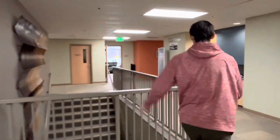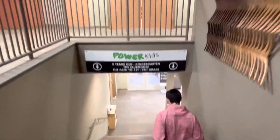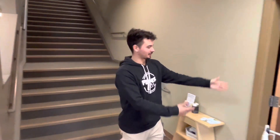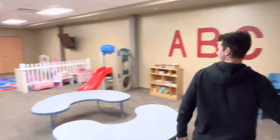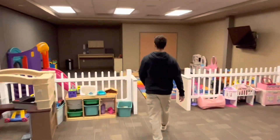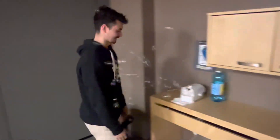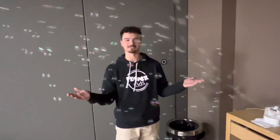Now we're going to go downstairs. Here's our twos and threes room. This is where kids come and play. It's a little dark in here. My personal favorite thing is the bubble machine. Isn't this so much fun?